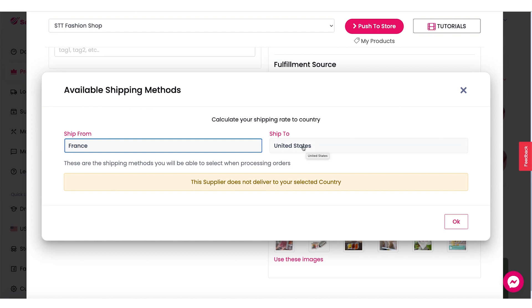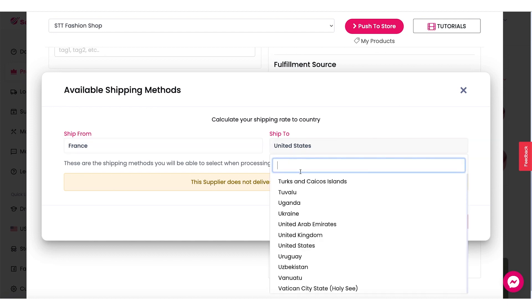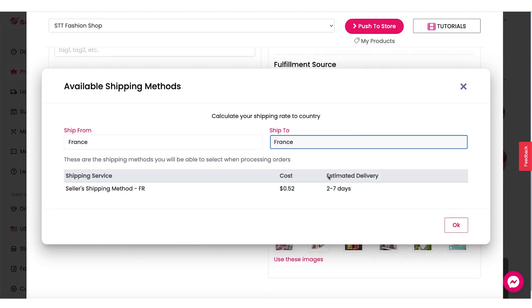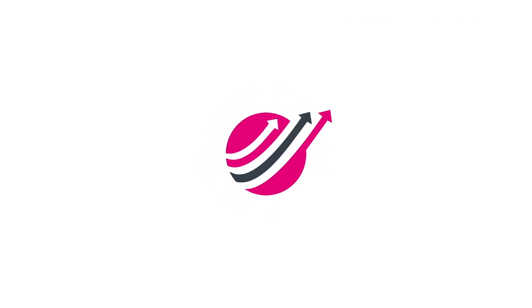We also need to select the ship to being the same country. The way that these local warehouses work is that most of them will only ship to the same country. So if we selected ship from France, we need to also select France in the ship to list. And here you will see the estimated delivery two to seven days, and the cost is really cheap as well. So that's how to use the new local shipping launcher. And if you haven't checked out Sell the Trend yet, we have a seven day free trial, so you can check out all these products yourself and it's absolutely zero risk.